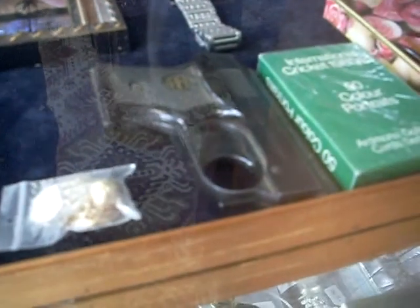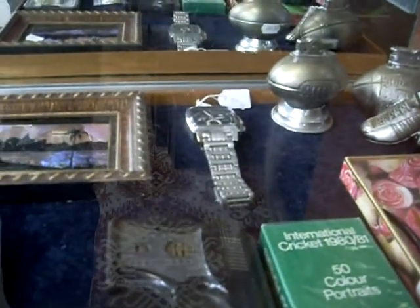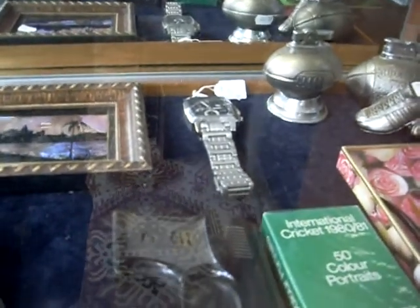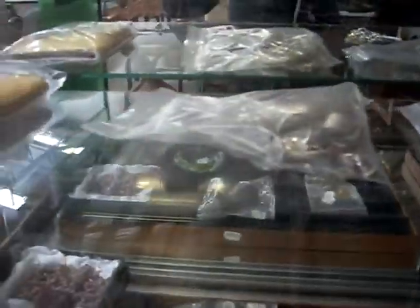Nice little ivory earrings and brooches. Pretty cool little Stardust pistol and a packet of unopened Ardmona cricket cards. There's a copy of a Tag Heuer watch over the back there, but it's a bloody good copy. Heaps of silver jewellery this week — a lot of it's marked Tiffany & Co., but it's not really Tiffany & Co.